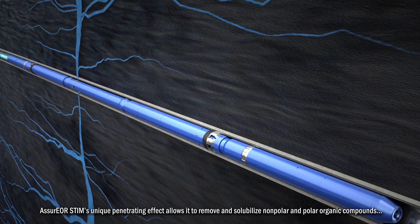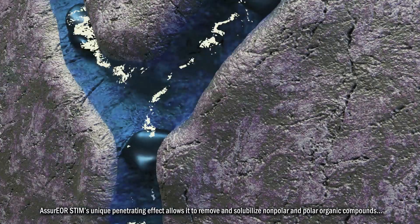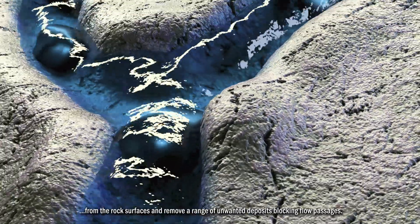Assure EOR stem's unique penetrating effect allows it to remove and solubilize nonpolar and polar organic compounds from the rock surfaces and remove a range of unwanted deposits blocking flow passages.